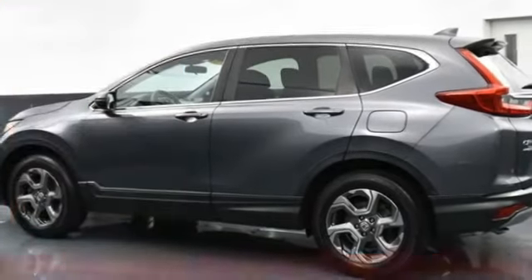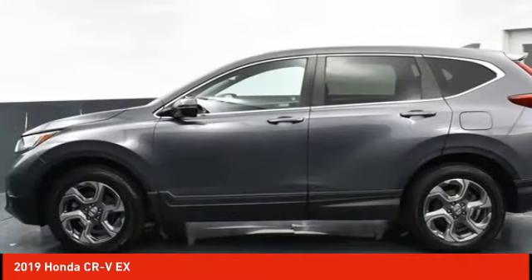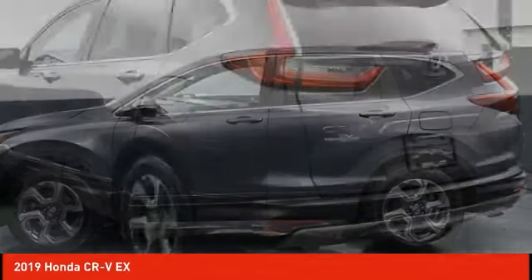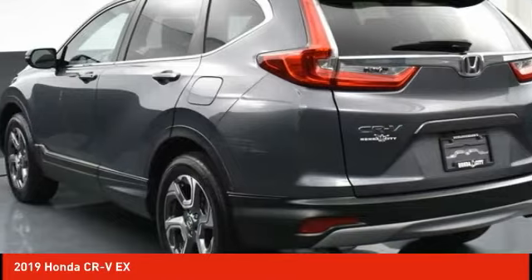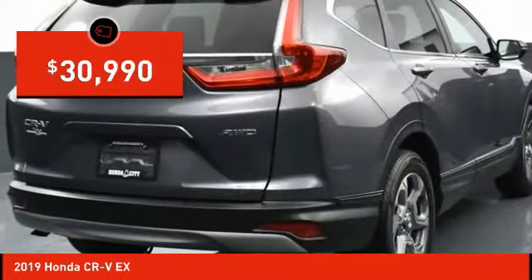Take a ride in the 2019 CR-V. A top recommended vehicle because of its car-like driving manners, good value, cool technology, and comfy interior, and is priced below $35,000.